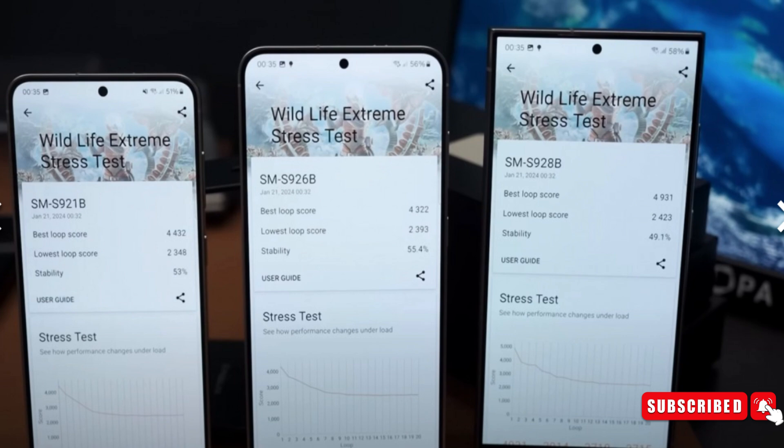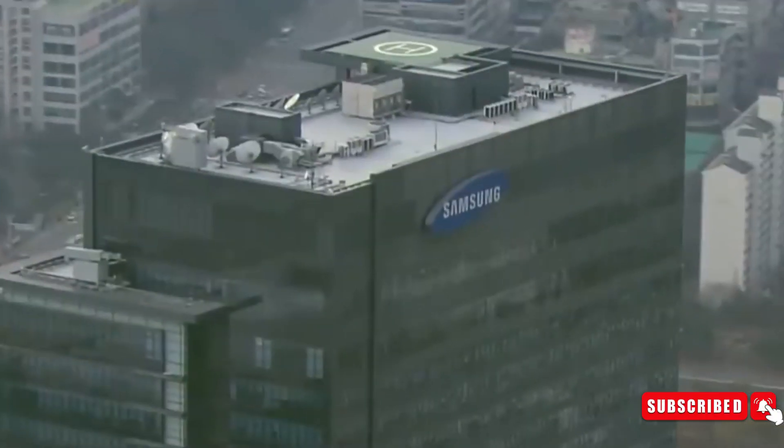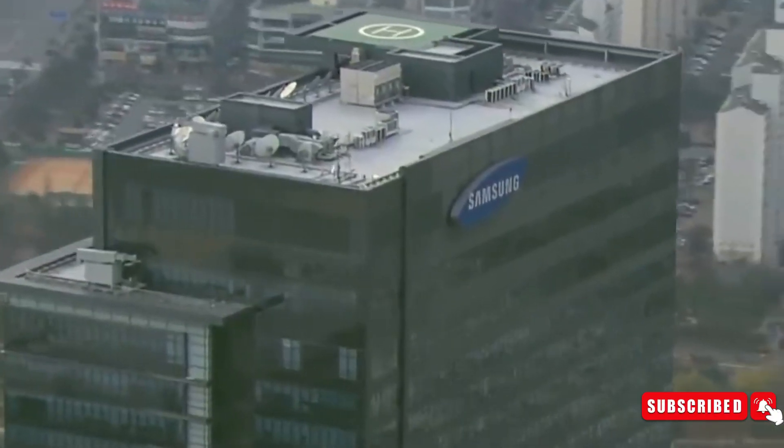So have you ordered your S24 series flagship? Which version are you going for — is it the Ultra? Let us know your thoughts in the comments section below. With that being said, I will see you guys in the next video.